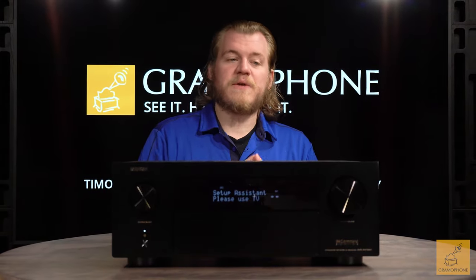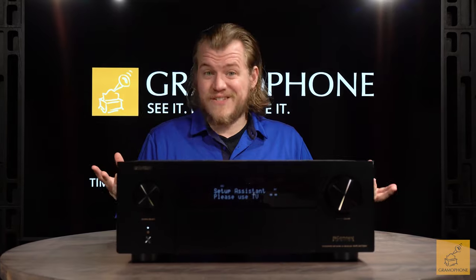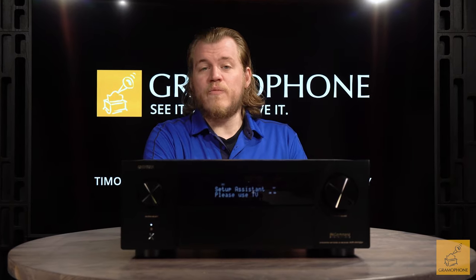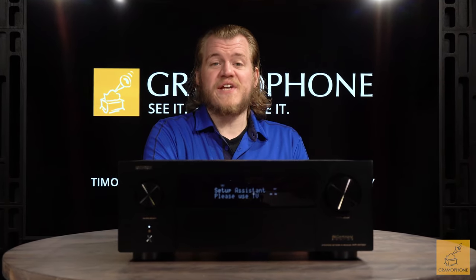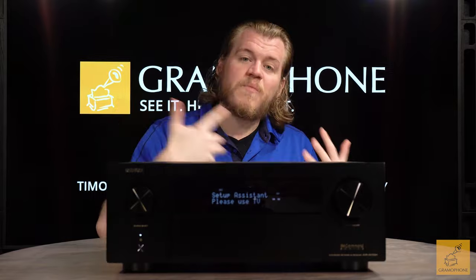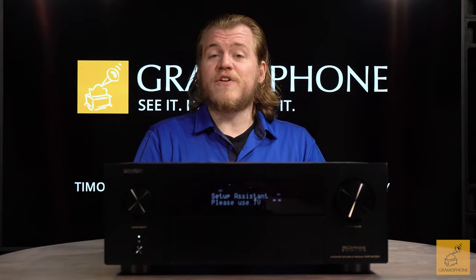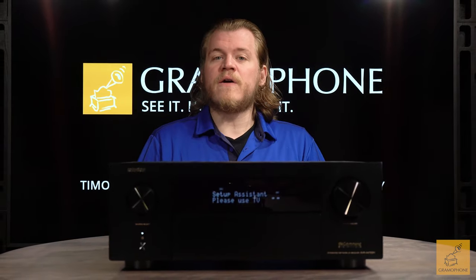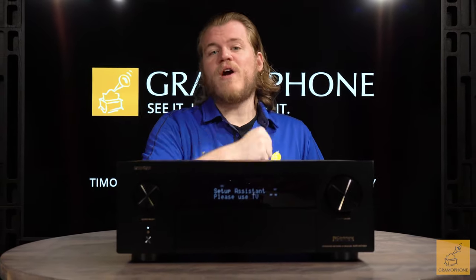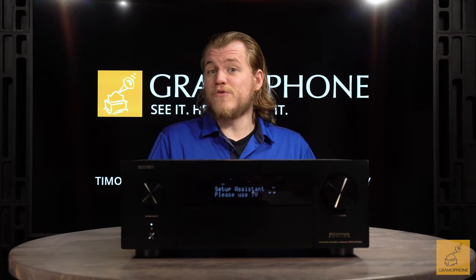Room correction is one of the best things to come about in modern AV products. While alone it is not perfect, it really does help for those of us who have challenges in whatever room we're setting up our gear in. Not many of us have a room that was perfectly built to facilitate the best listening or watching experience. Having software systems in place to ensure we get the best possible sound in a given environment is really cool — so consider what the room is like and use a product like the Denon that has room correction features.